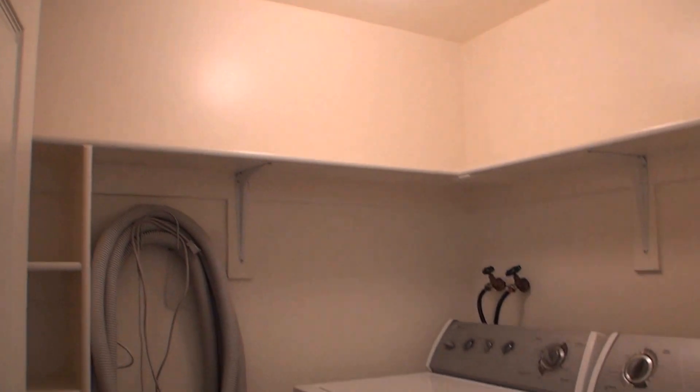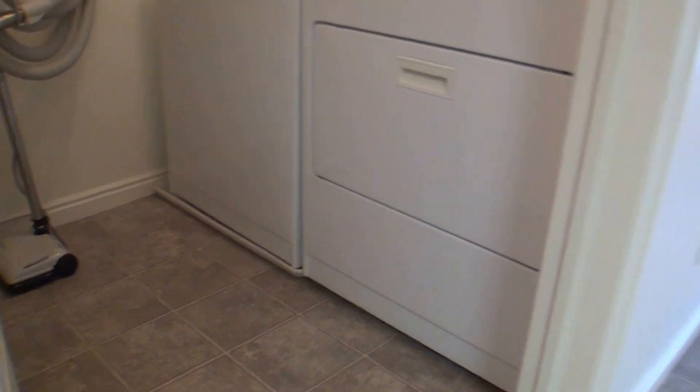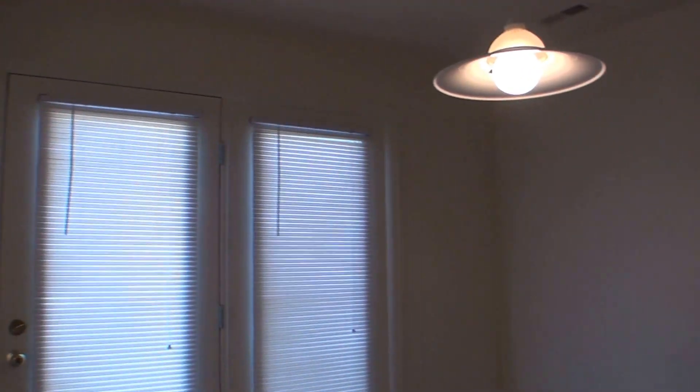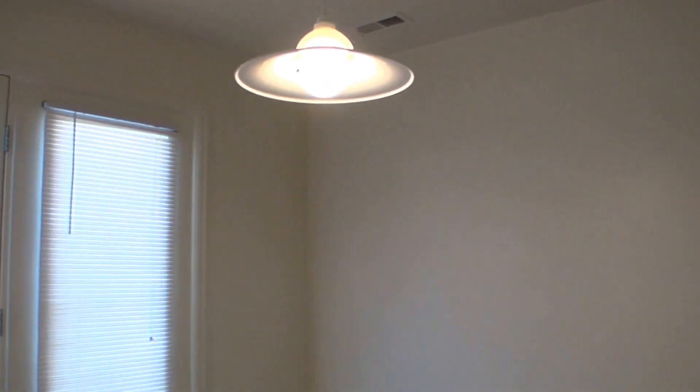You can also see here in the laundry room that it does come with a washer and dryer, and an ironing board as well. There's a nice shot of the dining room — it has an overhang for a nice counter space, and you can get some bar stools.